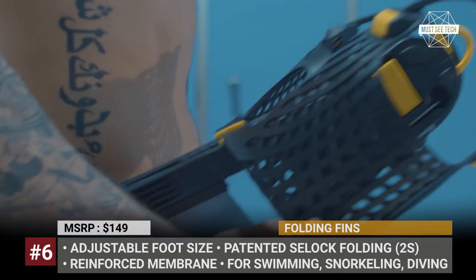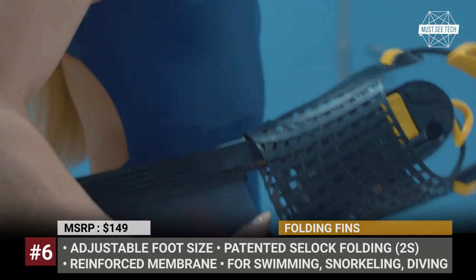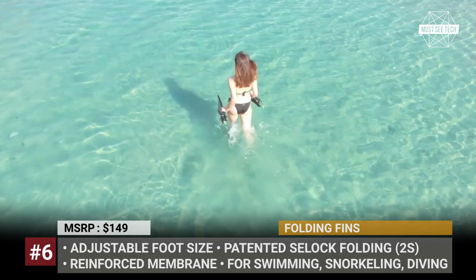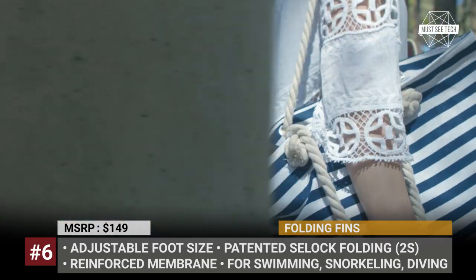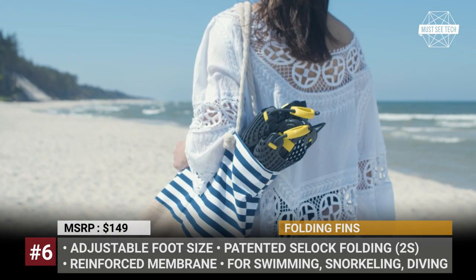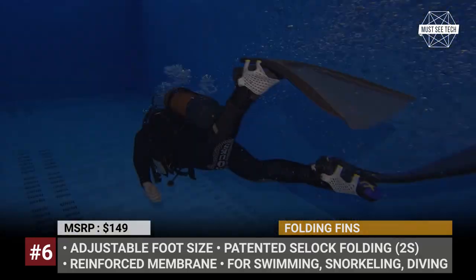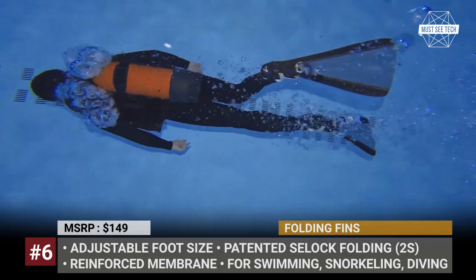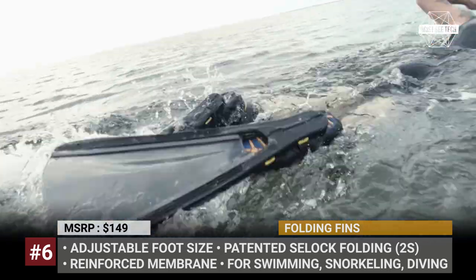The creation of the folding fins involved an advanced robot mimicking the movement of a human leg, while the construction of the biomimetic membrane is inspired by nature. The end product received a patented C-lock folding mechanism that reduces the size of the fin 3-fold and allows it to fit into a backpack or a traveling suitcase. The fins fit any foot size and fullness, thanks to their 4-point adjustment system that uses a built-in titanium key for regulation.